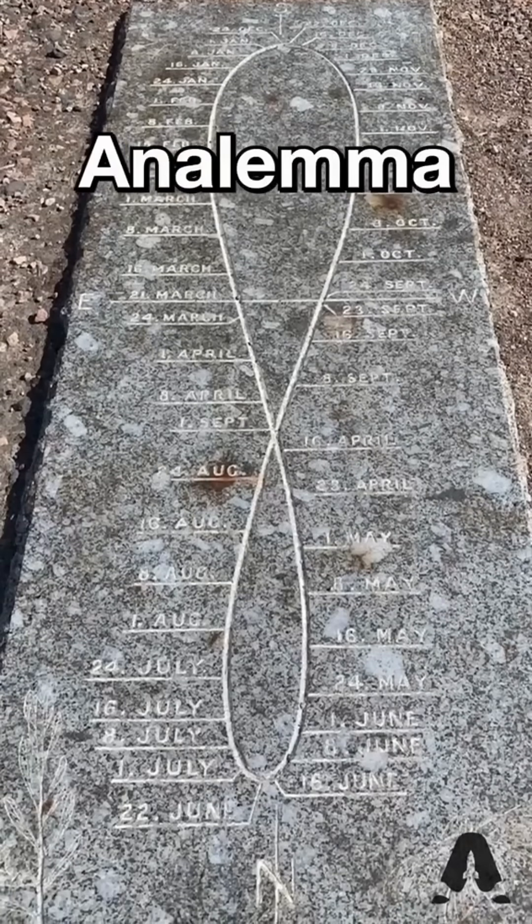Every sundial has it — it's a figure eight called an analemma. What you have on your clock is the average length of a day over the 365 days of the year. We define that as 24 hours, each hour 60 minutes, each minute 60 seconds.